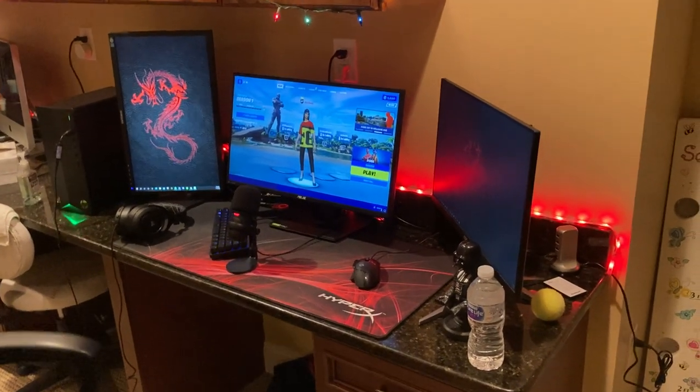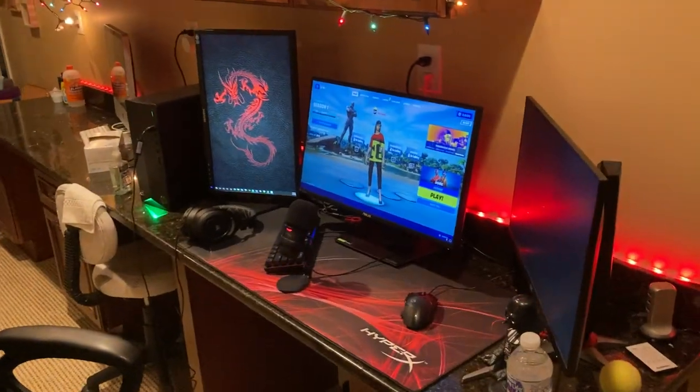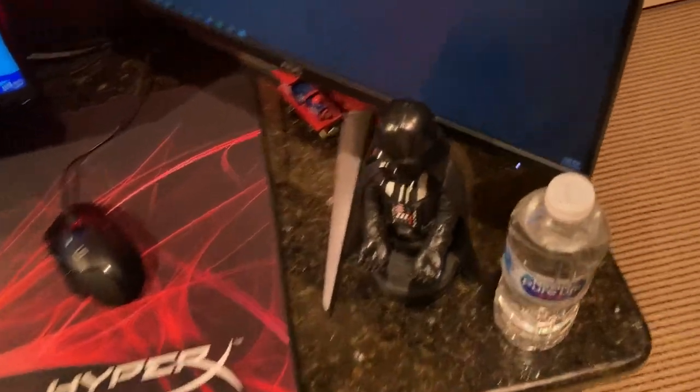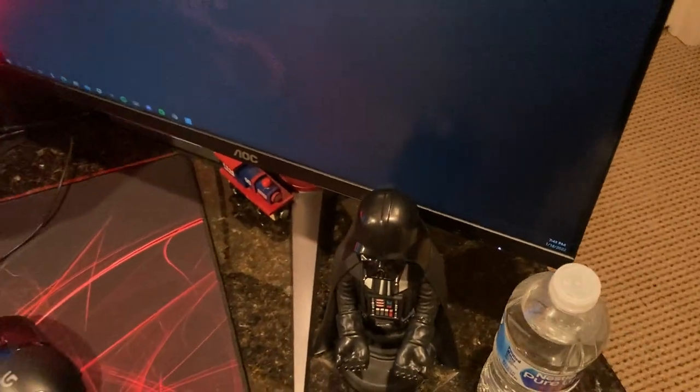What's up guys, welcome back to a brand new video. Today I'm just going to be showing off my 2022 gaming setup. To start off, I have this Darth Vader phone stand — got this for Christmas, pretty cool.